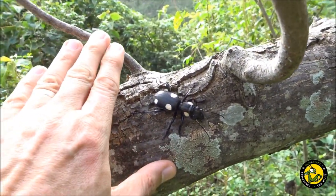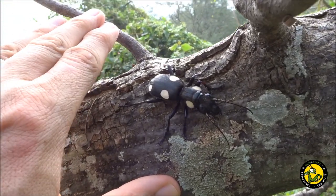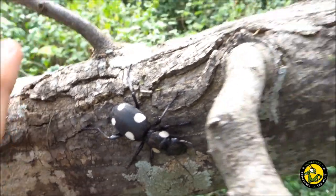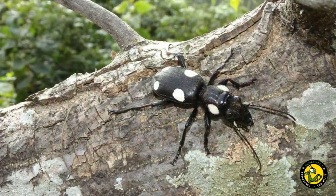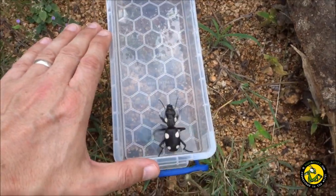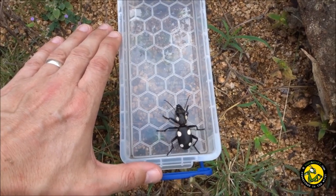The largest individual we found was high up in a tree, hiding between branches, and this time not inside the tree. An impressive beetle and certainly the biggest we've seen, at around seven centimetres in leg span.